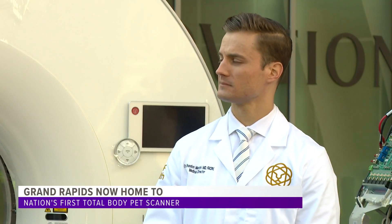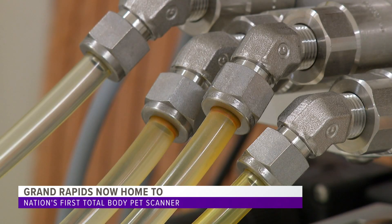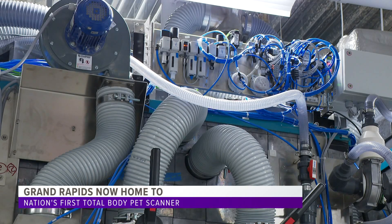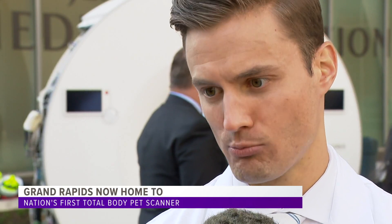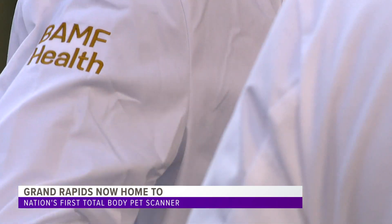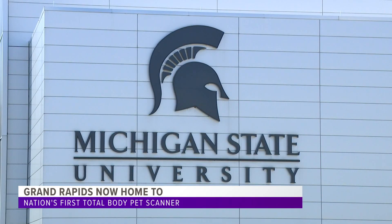Dr. Brandon Mancini is the medical director for Banff. He says the reason this can happen so quickly is because of the radio pharmacy located in the same building as the PET scanner. They'll be able to produce radio tracers that have not previously been used clinically, impacting more people more quickly. This advancement will make Grand Rapids a destination for cancer treatment and research. Dr. Mancini believes it is very realistic to approach cancer as a chronic disease for somebody, as opposed to a death sentence.